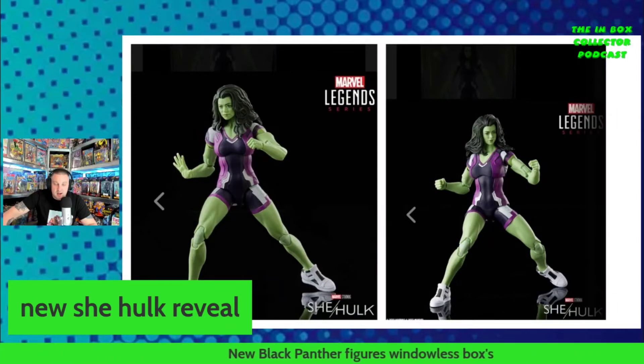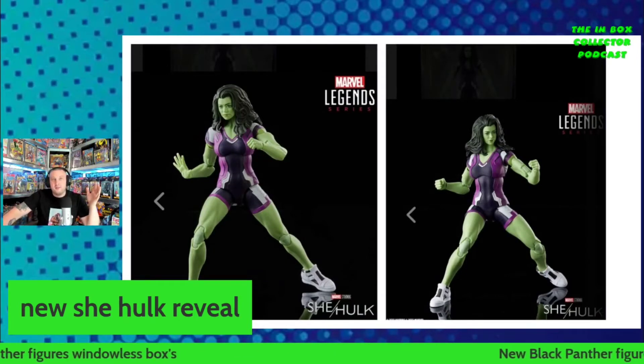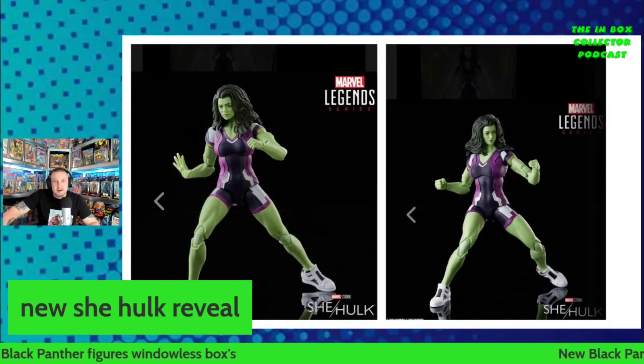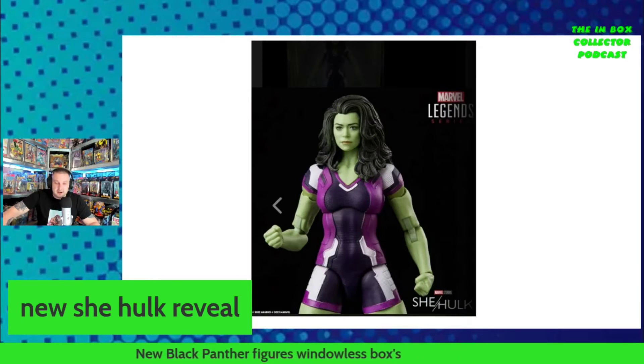I think this looks like a good interpretation of what we've seen from the trailers. Talking of trailers, it's been confirmed that at the end of the trailer we did see Daredevil sporting his red and yellow costume — how cool is that! So that is another bit of breaking news. Look at this — absolutely amazing.